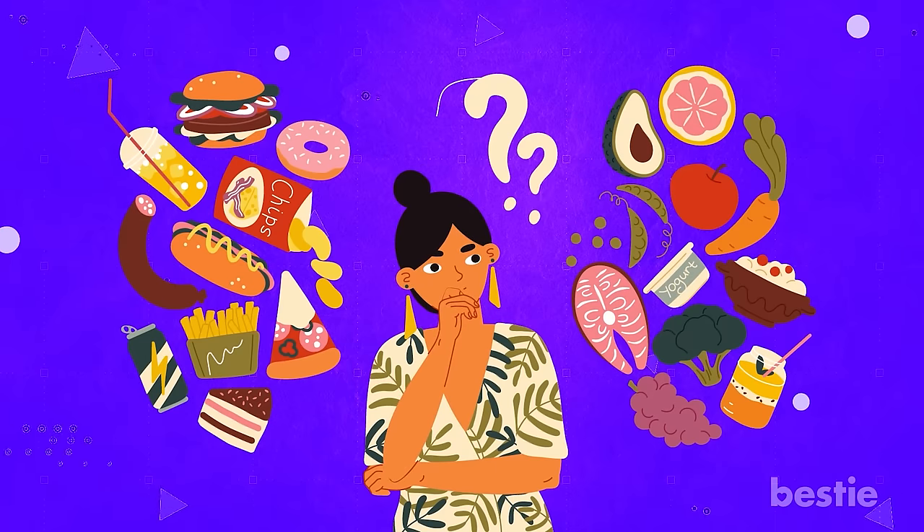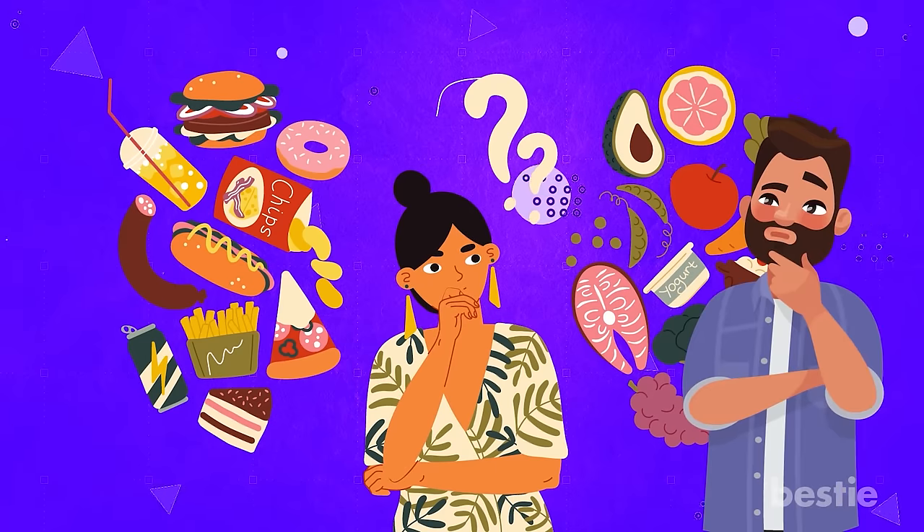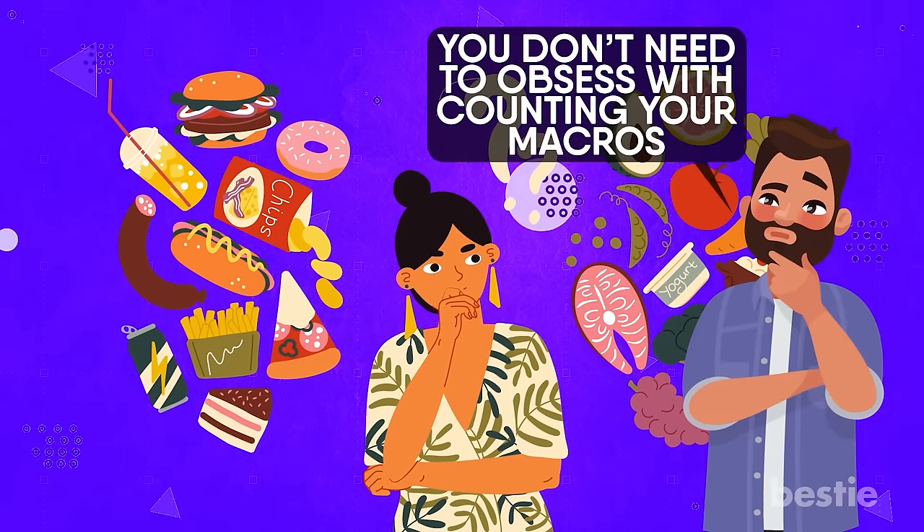Hey there, viewers! Wondering how to get calcium into your diet? It's a lot easier than you think, and no, you don't need to obsess with counting your macros.